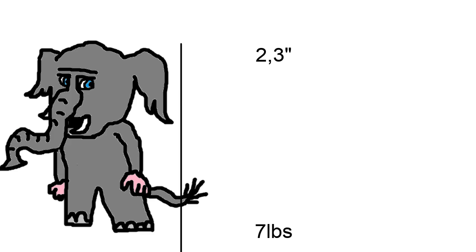We have calculated that the Alanki is around two feet three inches tall, and we've weighed it and it weighs seven pounds. This thing is durable but it's weird.